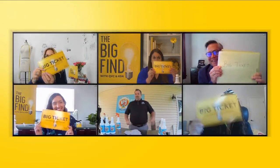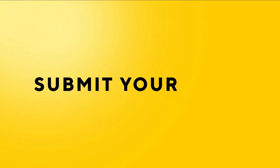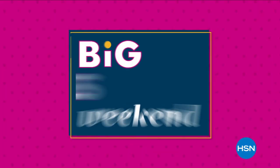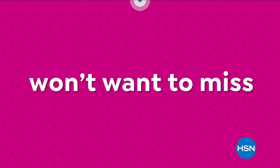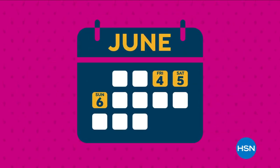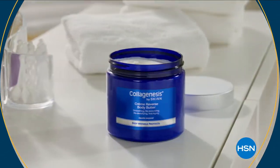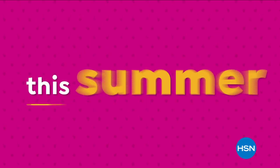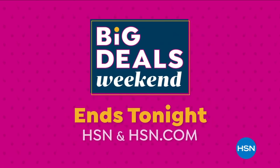Commercial break: QVC and HSN received over 2,400 submissions from over 60 countries for their product search. Applications are now open — search 'the big find' on QVC.com and HSN.com. Big deals weekend is happening now: five flex pay on everything on air and online, plus select sale prices all weekend. Categories include kitchen, electronics, fashion, beauty, fitness, and more. Big deals weekend ends tonight on HSN and at HSN.com.